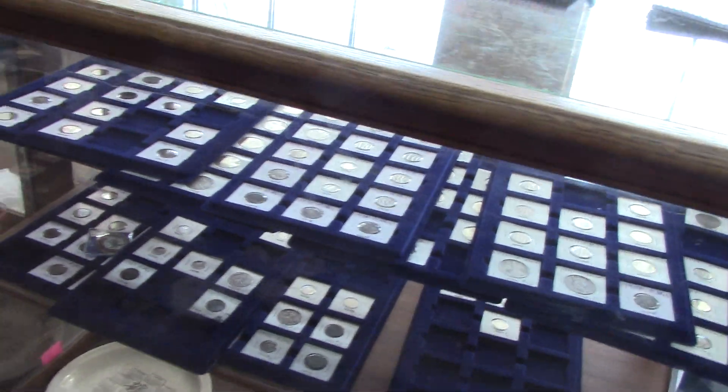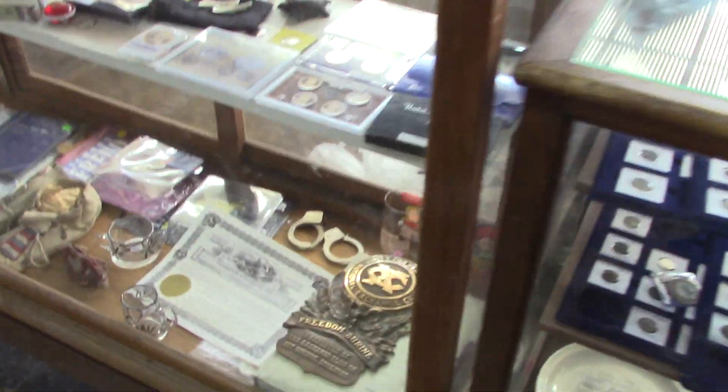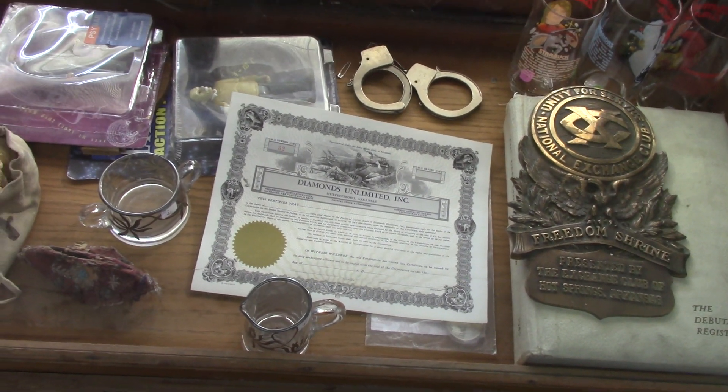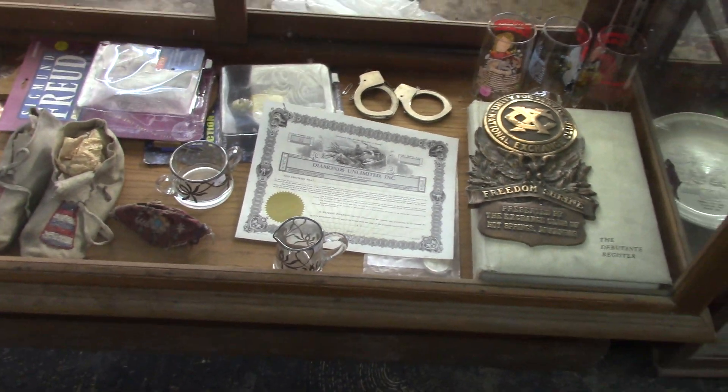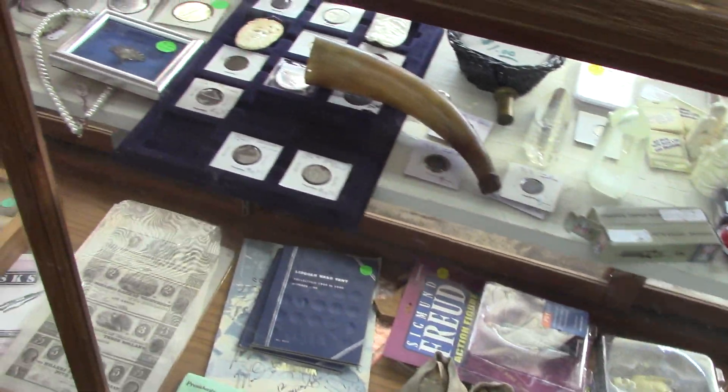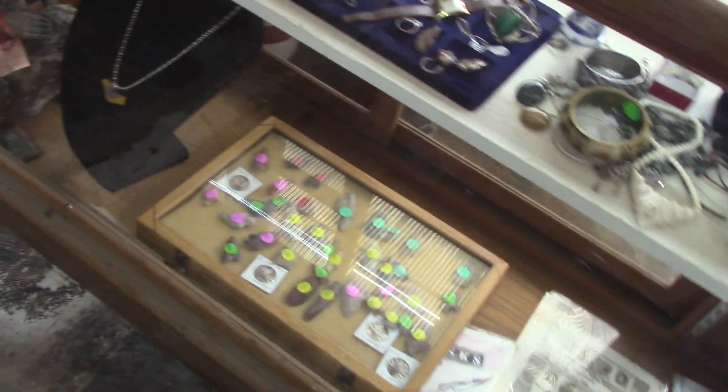Or you could buy Solomon's Saruka, which are excellent. There's all kinds of things — coins, if you collect coins, this would be a treasure hunt for you. Or diamonds unlimited — I've got to check that out. Old stock certificate, that may not be here when you come, I might buy that today.